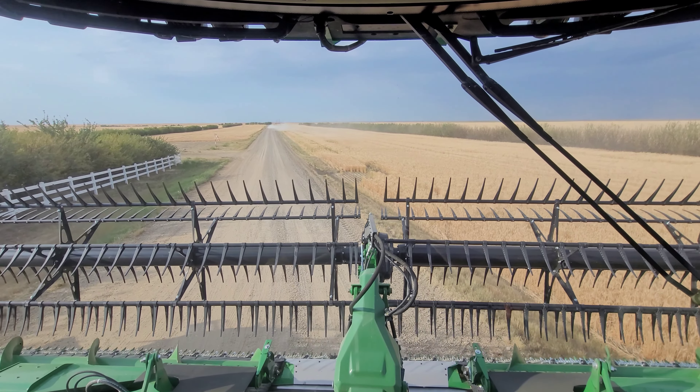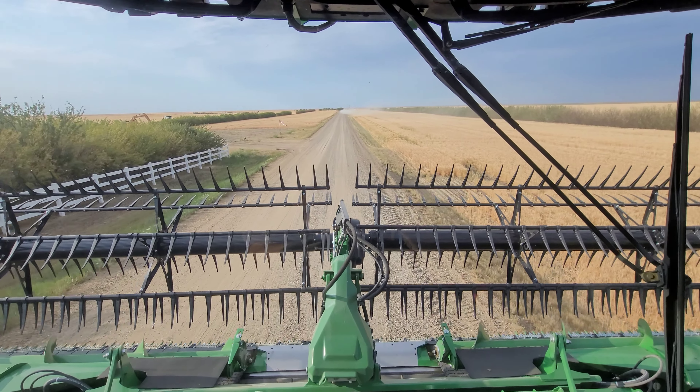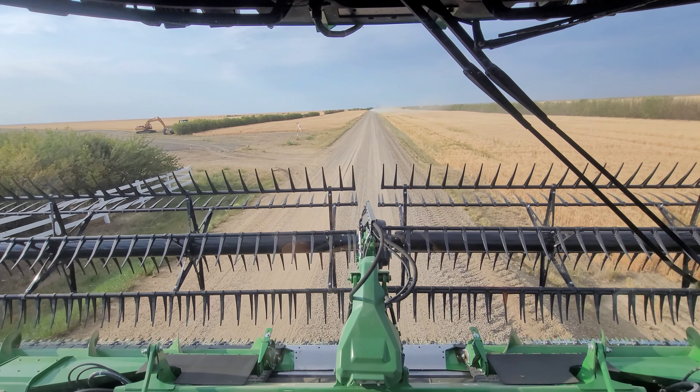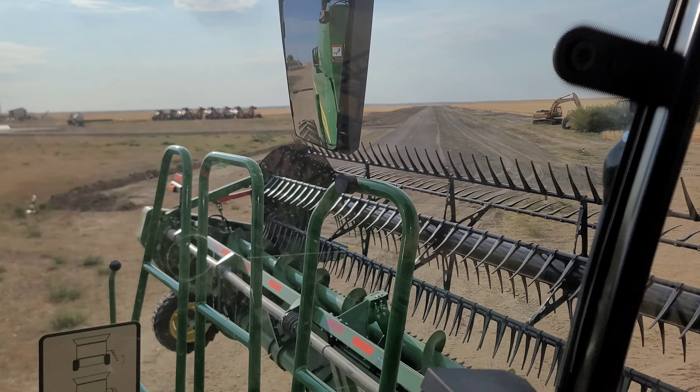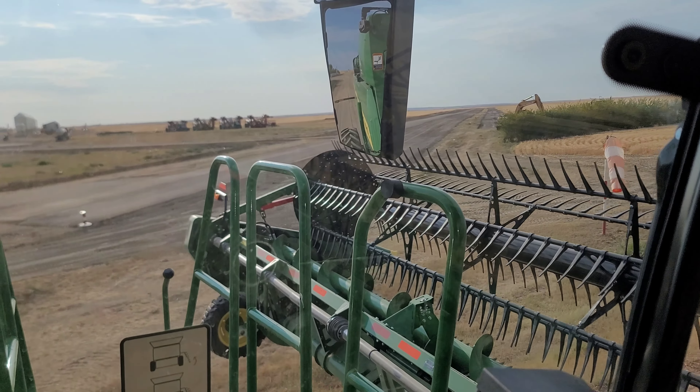My younger brother paved his runway — I don't know if you can see that. He's got to put lines in it yet, he's still not quite done. He's got to do some landscaping around the edges.